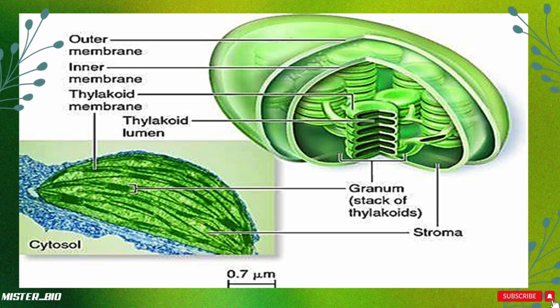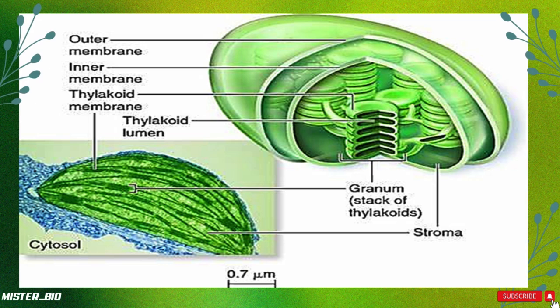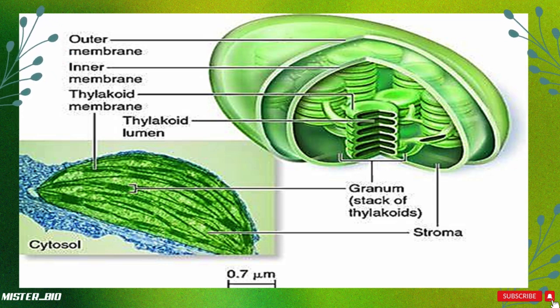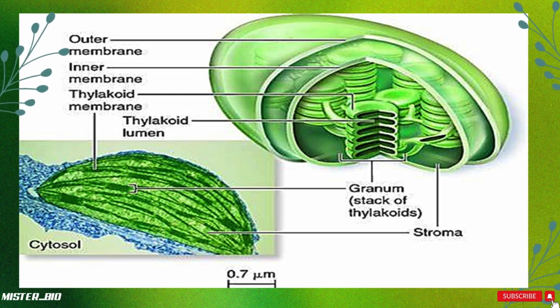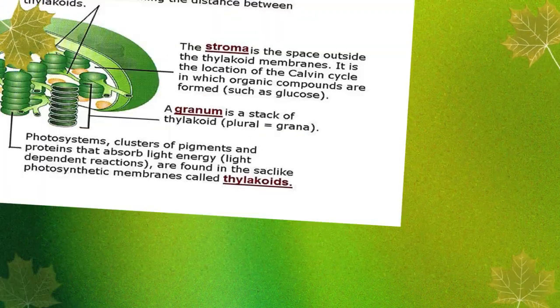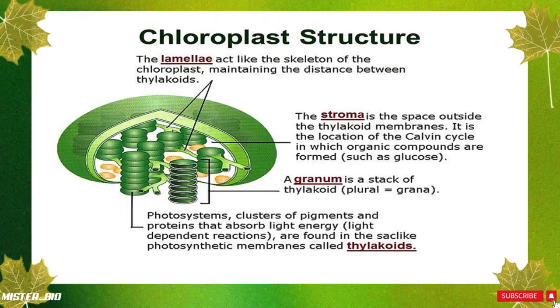Now let's dive into the structure of a chloroplast. Inside each chloroplast, there are several key parts. Chloroplasts have two layers — the outer and inner membranes — which protect the chloroplast and control what goes in and out. Inside the inner membrane is a fluid-filled area called the stroma. Think of it like the cytoplasm of the chloroplast, where certain reactions happen.